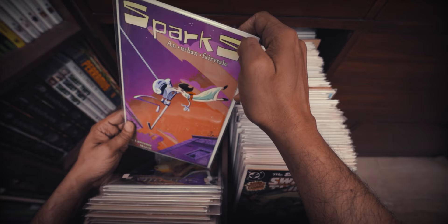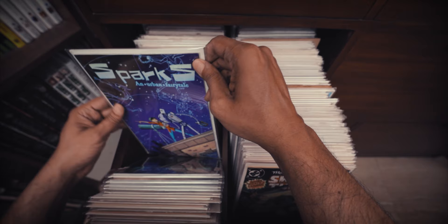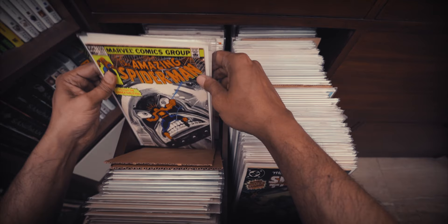From something that may only be for fans to something that I think everyone should read — Sparks is a great comic. I made a video on this, perhaps the best comic you've never heard of. This is subtitled an urban fairy tale and is just superb comics. Check out that video if you're interested in a look at this.